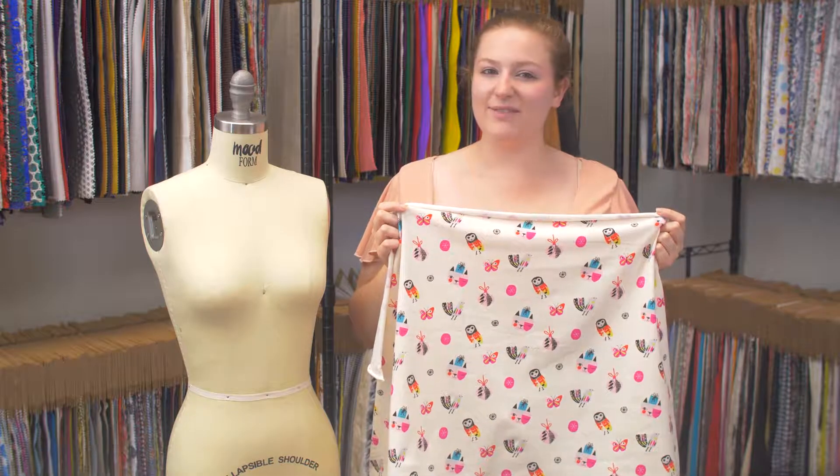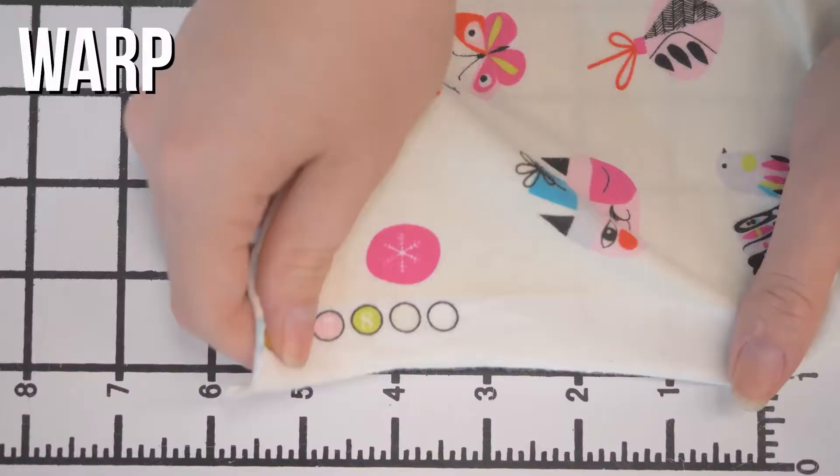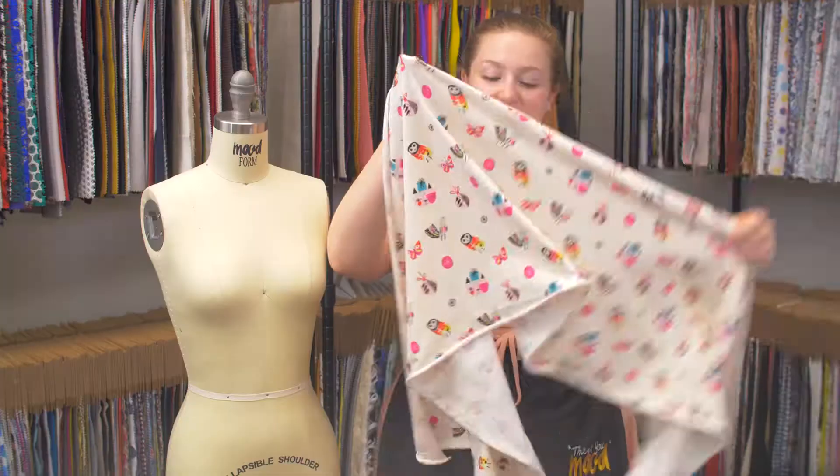This is product number 323376, Mood's Ivory Birds, Cats, and Butterflies cotton jersey. This product has a super soft and cozy hand with 4-way stretch, though it is sheer at max stretch. It has an excellent bouncy drape.